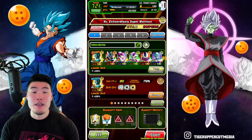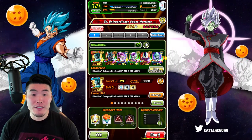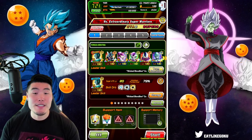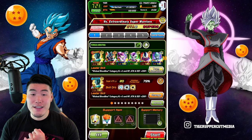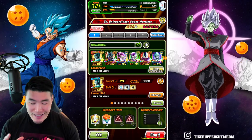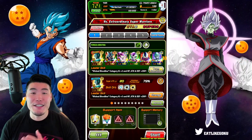As you can see, we have a Wicked Bloodline team here featuring the new LR Metal Cooler as the leaders, along with the LR Final Form Cooler, LR Full Power Frieza, Tech Frieza, STR TUR Cooler who is about to get an Extreme Z Awakening - I can't wait - and also the newly Extreme Z Awakened AGL Metal Cooler.